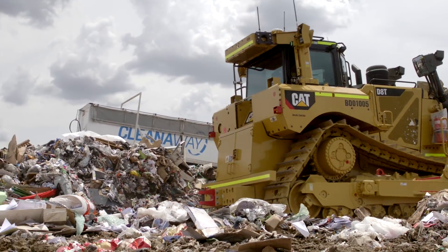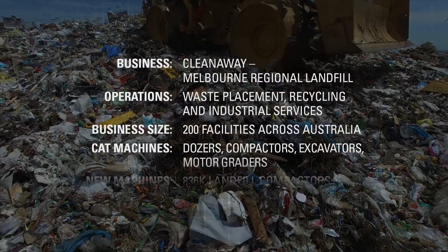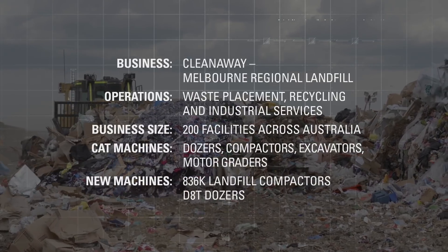CleanAway is Australia's leading waste management company. We're processing over 1.2 million tonnes of waste per annum. The Melbourne Regional Landfill here operates 24 hours a day, 7 days a week, and we receive over 400 trucks per day.